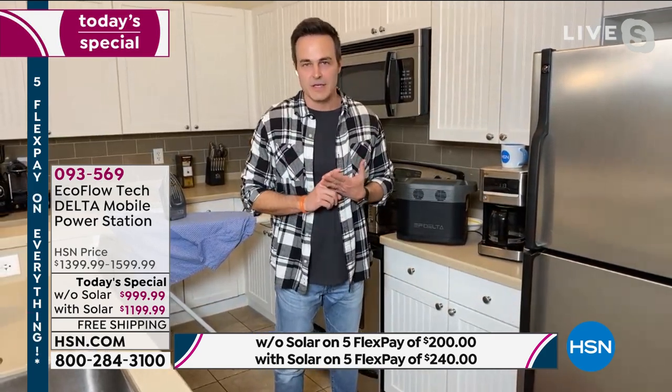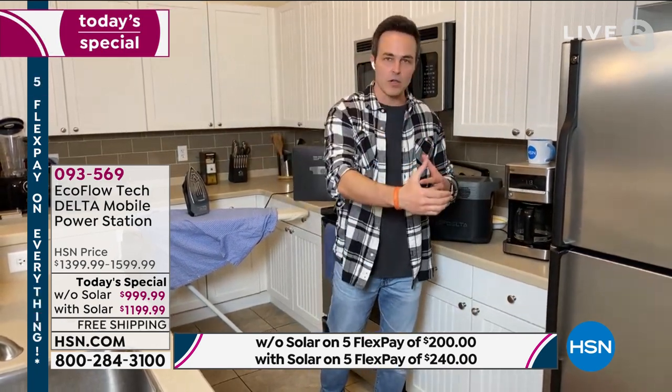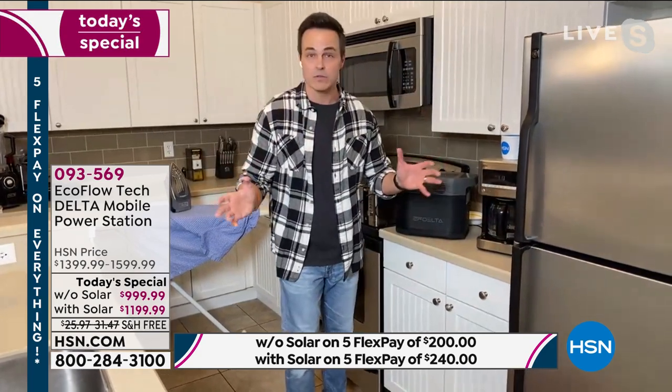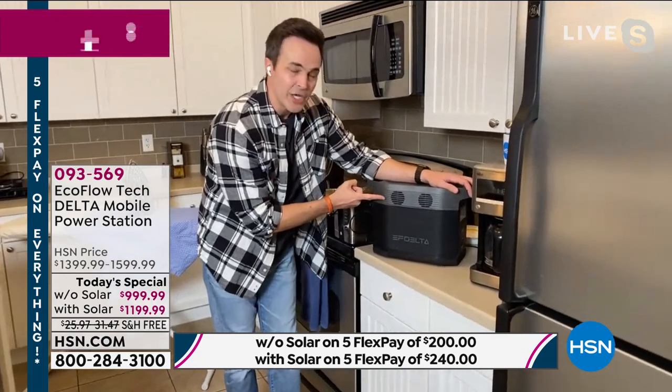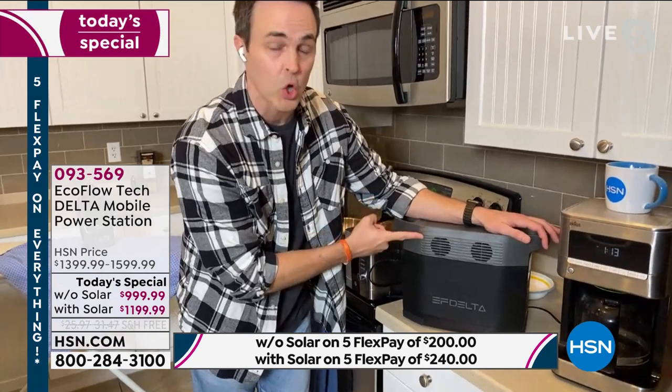Whether it's 15 minutes, 15 hours, or 15 days without power, we know how vulnerable that can feel. So what are our options? We can spend thousands on a gas generator with all the maintenance, loud toxic fumes, gas, oil, and 100 pounds without any fuel in it. Or there's this — the brand new battery powered generator by EcoFlow, called the Delta, the most powerful battery powered generator we sell on HSN.